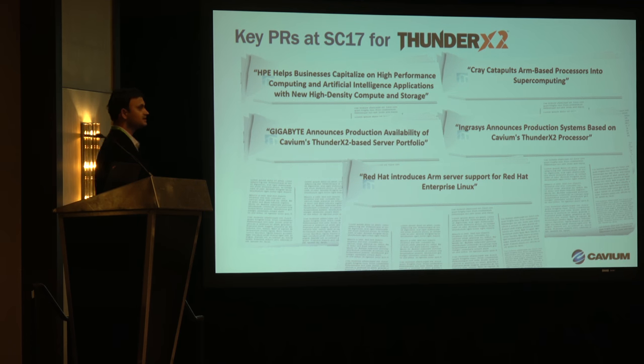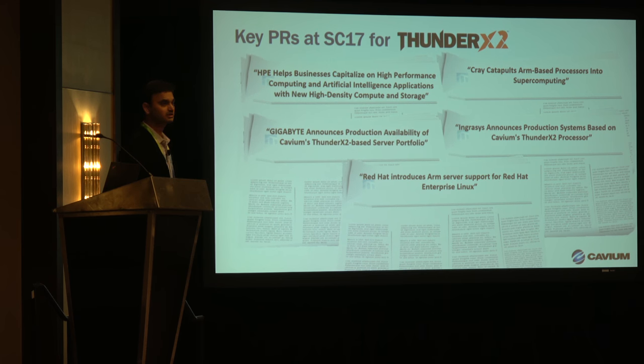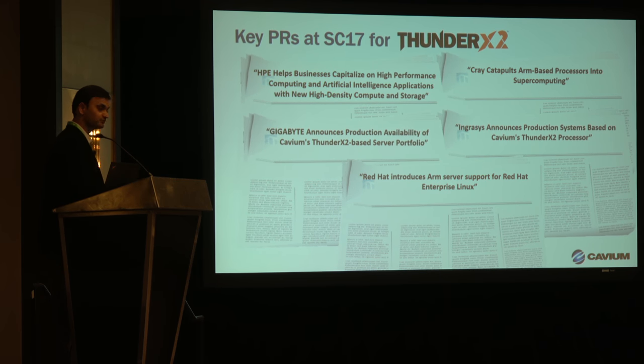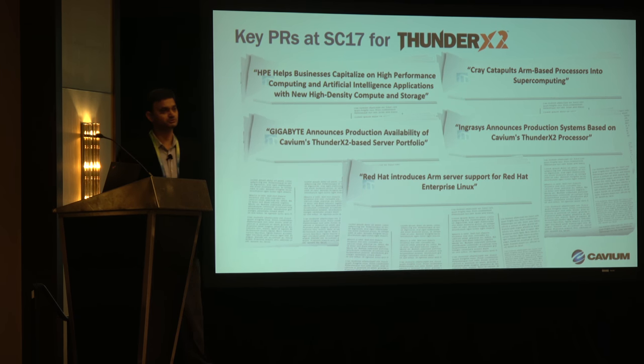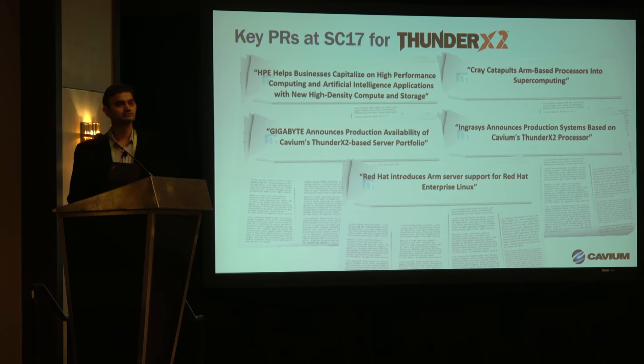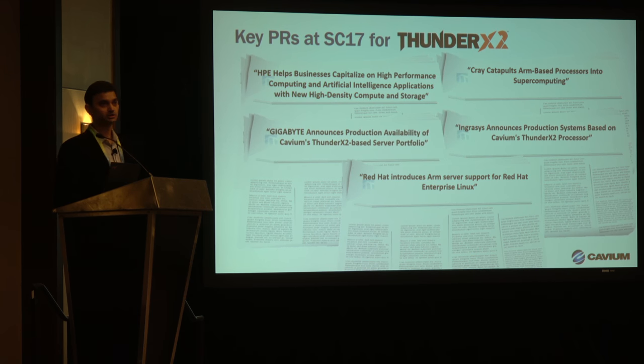I wanted to highlight some of the key press announcements we made. All of them went out today — announcements from us and also from our partners and OEM customers. First, announcements by HPE for the Apollo 70 system based on ThunderX2, and the Cray XC50 platform — a supercomputer — also using ThunderX2. That's on display at the Cray booth, where you can see the XC50 blade with ThunderX2.